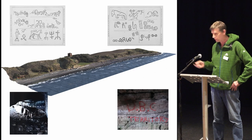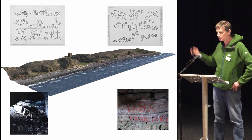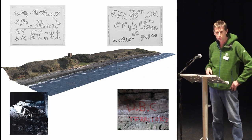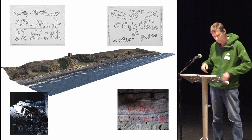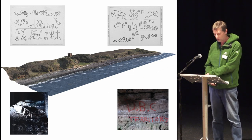A couple of years ago we had this kind of visitation — modern graffiti covering over a couple of early Christian crosses. As well as the Pictish carvings on site, we've got a collection of early Christian crosses.